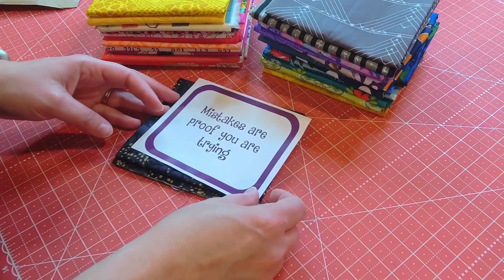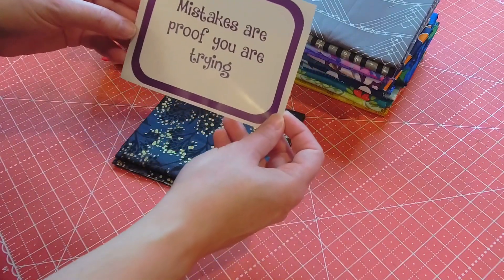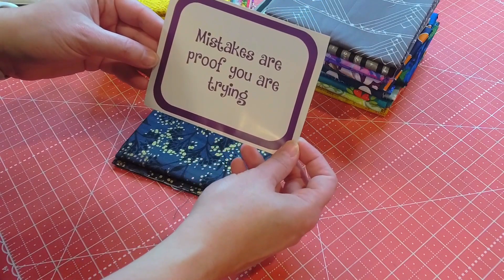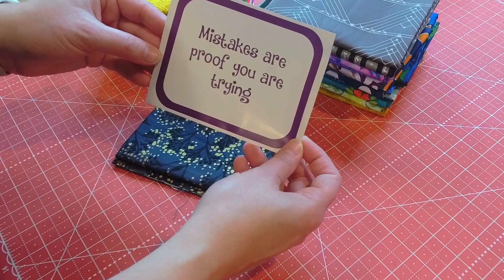The quote is: 'Mistakes are proof you are trying.' I love the little quotes that we've been getting — it's been a nice touch to this box.